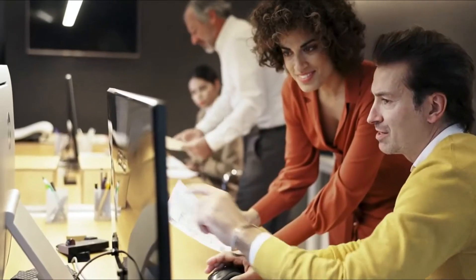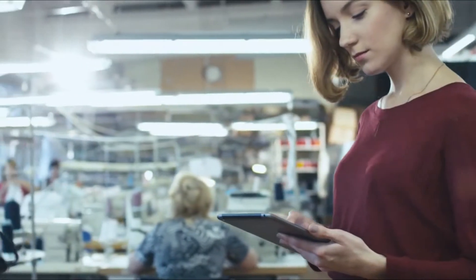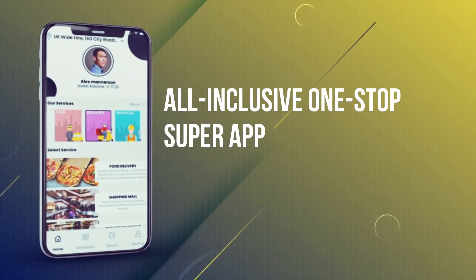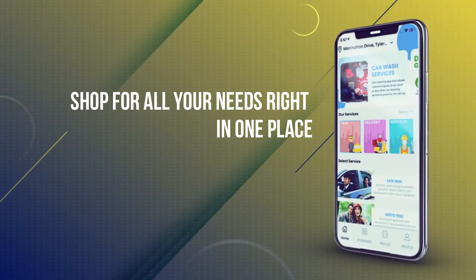In our fast-paced world, there's so much to be done and so much you can do. But if you want to get that done with ease on your phone fast, then you're talking Tuco Super App. Tuco is an all-inclusive, one-stop super app where you can shop for all your needs right in one place.